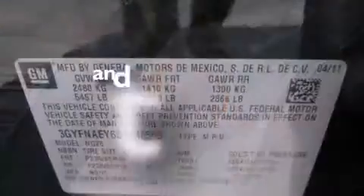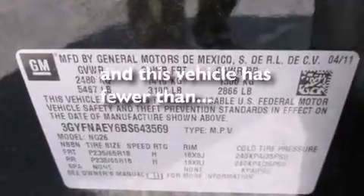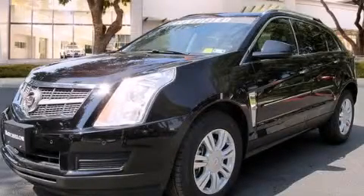This vehicle has fewer than 49,000 miles on the odometer. This vehicle is sure to sell fast — call and arrange your test drive today.